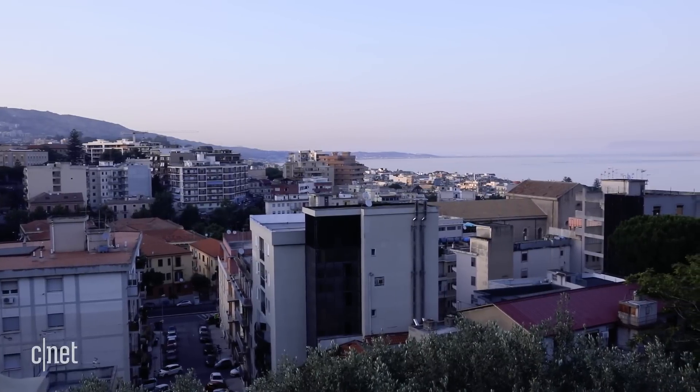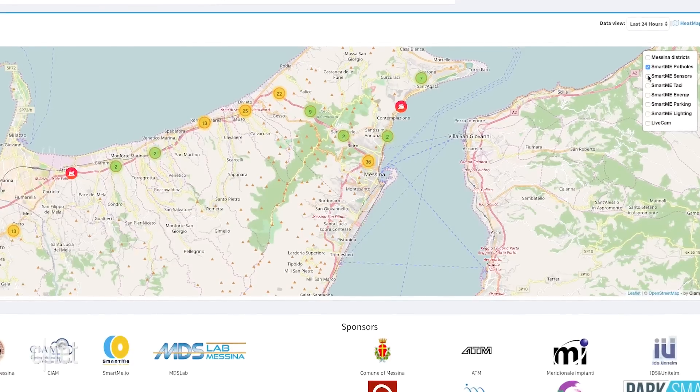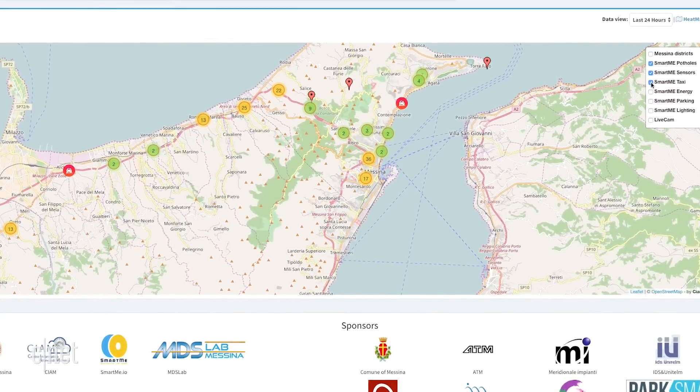What Messina is doing may sound familiar — you've probably already used an app to hail a ride or pay for parking. But this is one of the first times someone has really tried to bring it all together. The key is that all the open data from the sensors and the resulting services are accessible through a single site.